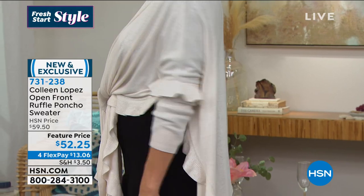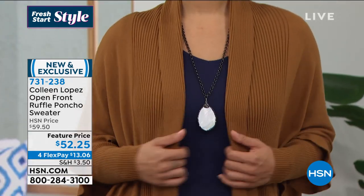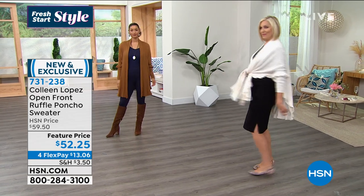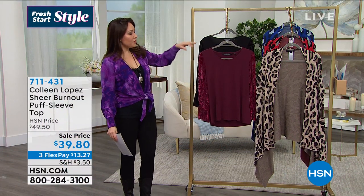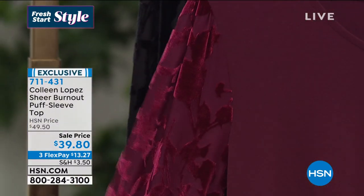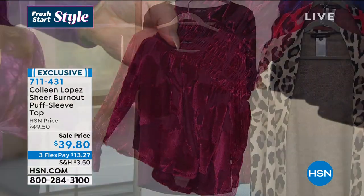You're going to wear this a bunch of different ways and it's going to be a favorite. If you've never shopped Colleen Lopez, make room in your closet — especially after this hour — because you're going to pick up piece after piece that reinvigorates what you already have. A third piece is all about taking what you have and giving it new life. Item 731-238. Now let's talk about this new favorite top — a rich-colored sheer burnout with a velvety touch. I feel like this would be perfect for Valentine's Day.